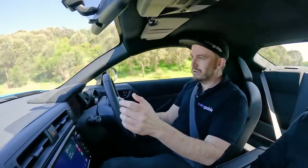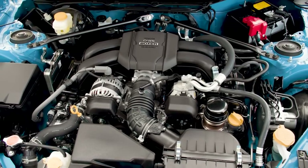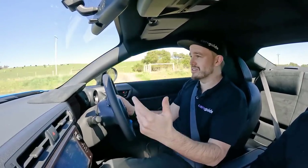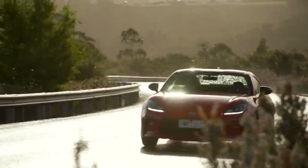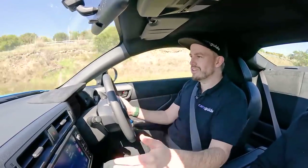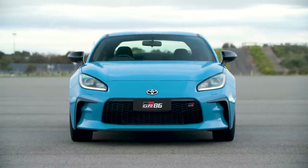That should tell you some of the story about the drive experience — it does sound a lot louder and it does feel a lot faster, and it is faster. There's now a bigger engine: that 2.4-litre four-cylinder boxer engine does have a lot more power and torque than the old 2-litre, and you can really feel it when you are accelerating. There's also the choice of a six-speed manual or six-speed automatic.